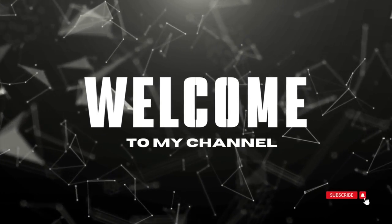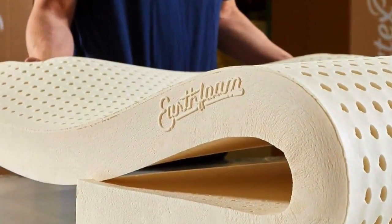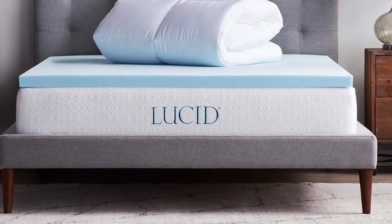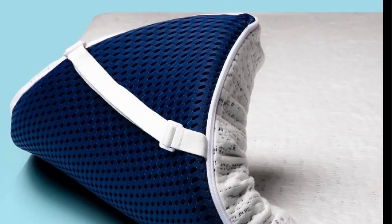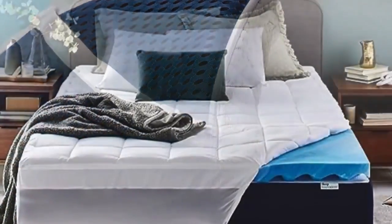Welcome to my channel. I'm all about helping you get the best night's sleep. If you have trouble sleeping, wake up in pain, or just want to enhance your sleep experience, watch this video. Today we've got the 5 best mattress toppers that will transform your bed into a haven of sleep. Before you know the details, hit the like button and subscribe to see the next video.